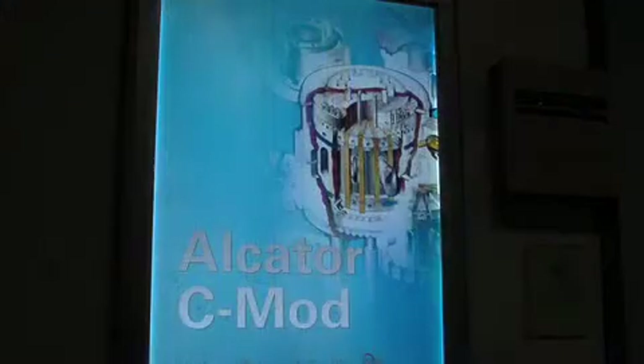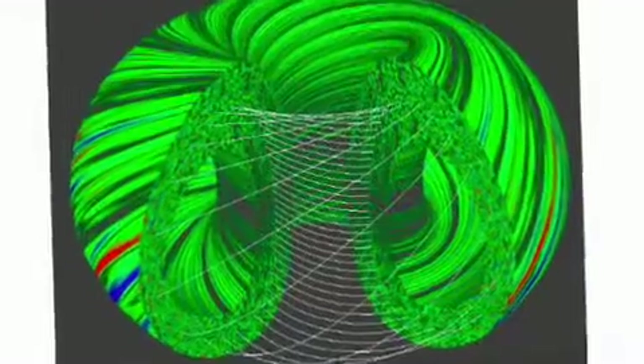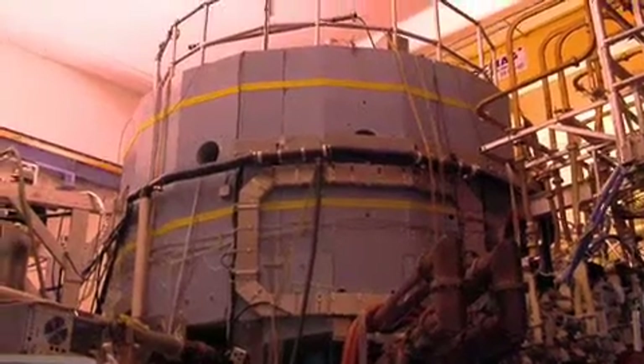Alcator C-Mod is a tokamak at MIT. A tokamak is a type of nuclear fusion reactor, and it's shaped like a torus, also known as a donut. The way that it works is the magnetic fields wrap around the torus, and plasma follows these field lines. The idea is that if you can keep the plasma in one place and then heat it up hot enough, you can get it to fuse. The magnetic field used for fusion reactions is typically 100,000 times the magnetic field strength of the Earth. Down here is an actual bolt, and two of these bolts would hold down the space shuttle against the full thrust of all its engines. We have 96 of these bolts on our machine, which gives you some idea of the magnetic pressure we're creating.